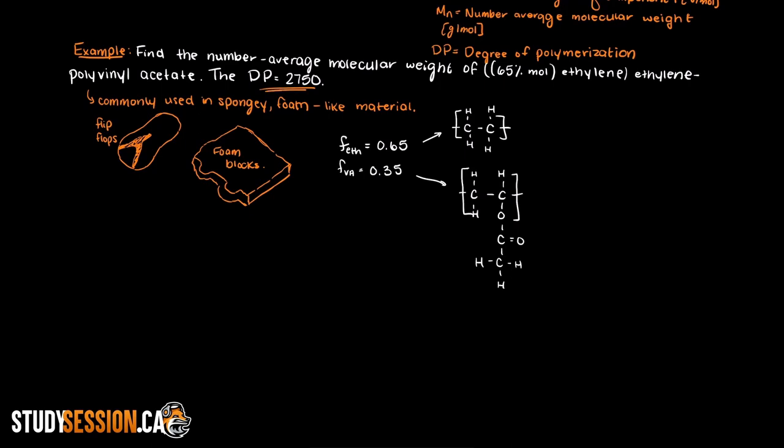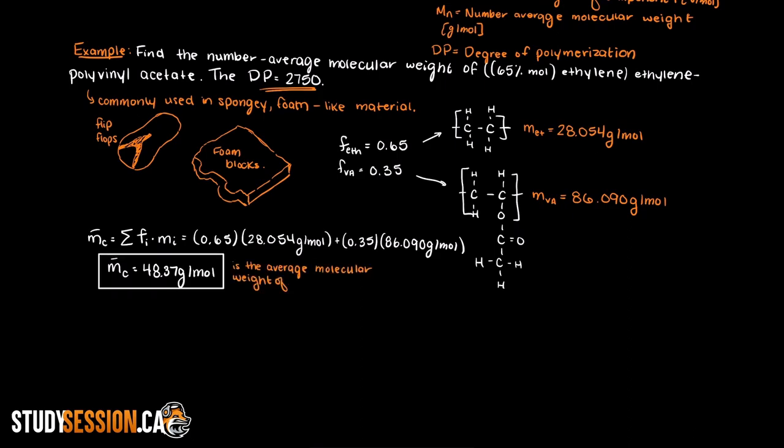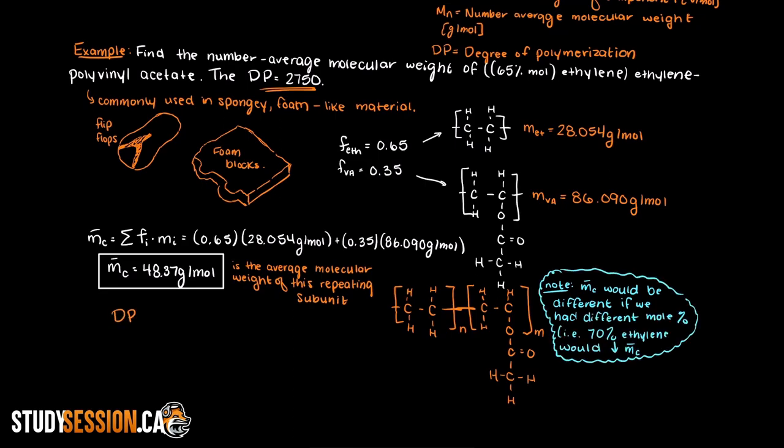Firstly, we must find the molecular weights of both ethylene and polyvinyl acetate — we find that ethylene has a molecular weight of 28.05 g/mol and polyvinyl acetate has a molecular weight of 86.09 g/mol. We then apply the formula for the copolymer's average repeating unit: ethylene is 65% and polyvinyl acetate is 35% of our copolymer. Therefore, the copolymer's average repeating unit's molecular weight is 48.37 g/mol. Then, since we know the degree of polymerization, we can find the number average molecular weight, which we determine to be 2,418.33 g/mol.